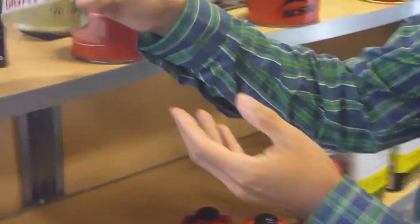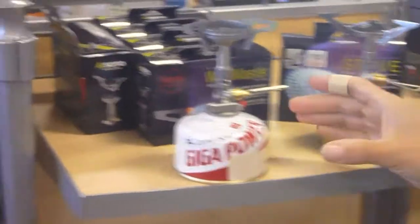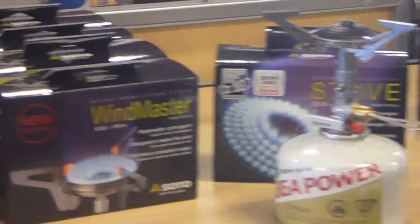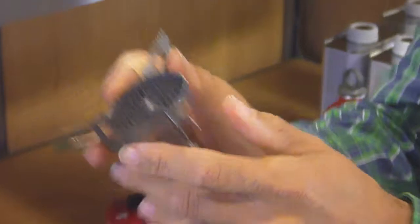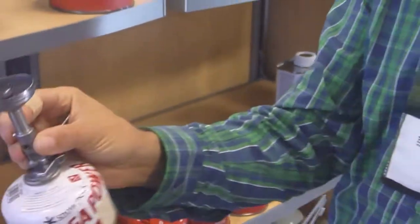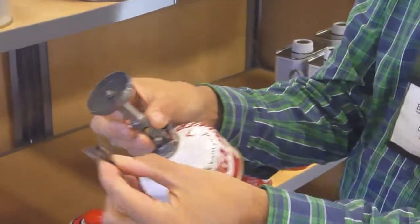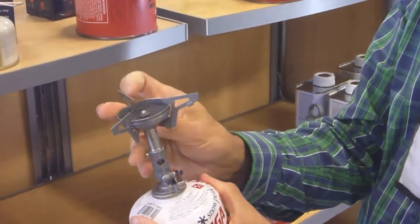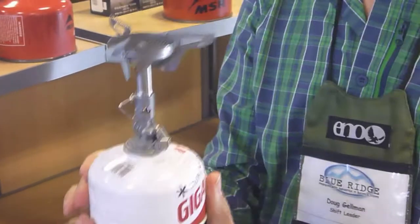Now, we also have another stove from the same company. That one was called the OD-1R. This particular one is called the Windmaster. What's unique about the Windmaster — it's also a very compact stove and it has all the same features. As you can see, this folds up and fits inside of a cookset. It has all the same features as the other stove we just went over, with one simple addition.